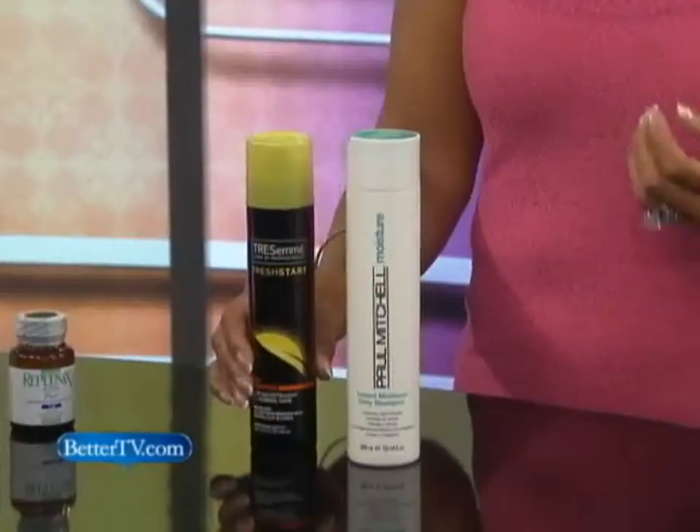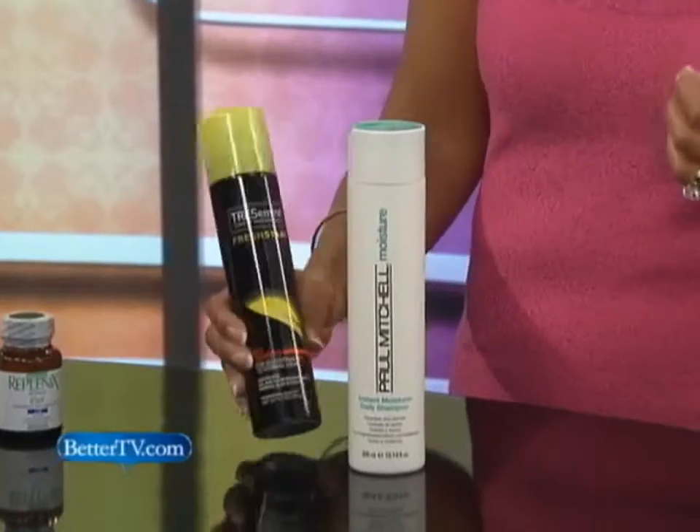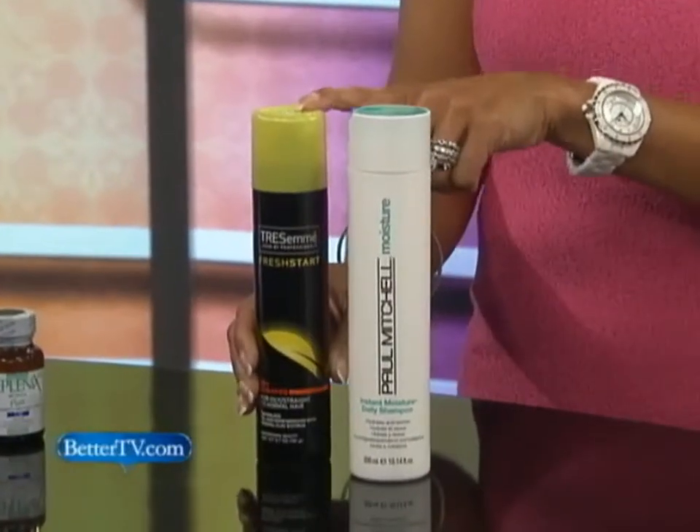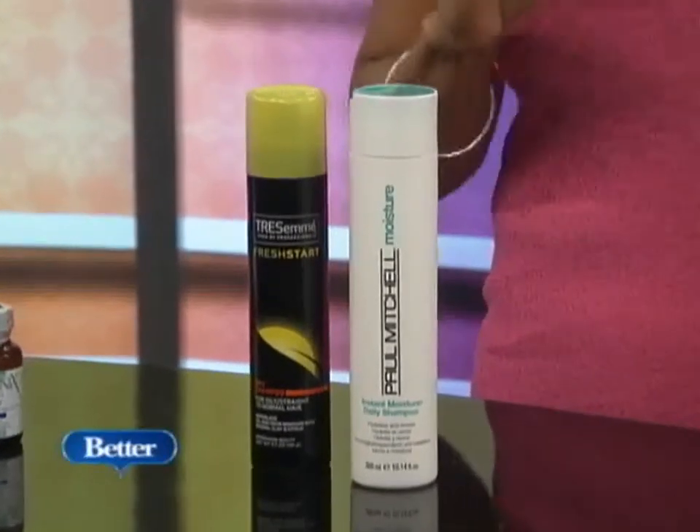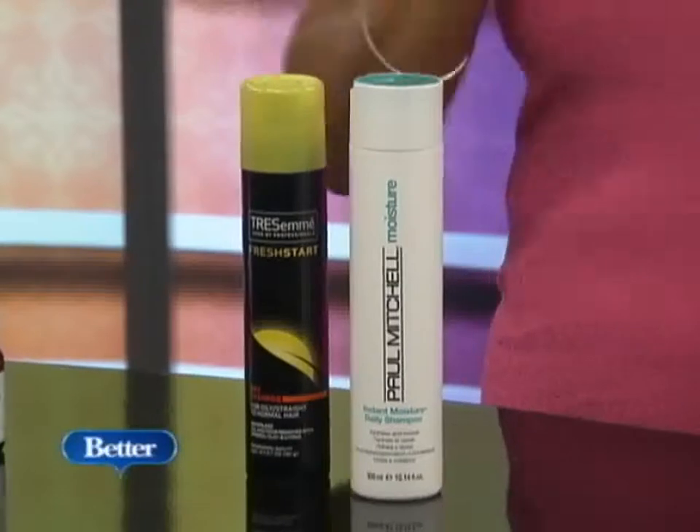One thing we definitely tend to ignore is our hair in the summertime — it gets so dry and brittle. This is a dry shampoo for those that sweat a lot but don't want to wash their hair every single day, which works for all hair types. This Paul Mitchell has a lot of moisture in it, because when we sweat a lot we need to wash it, and when we get chlorine in it, we have to wash it that night. Especially for blondes, because you can get greenish hair, which is obviously not a good thing.